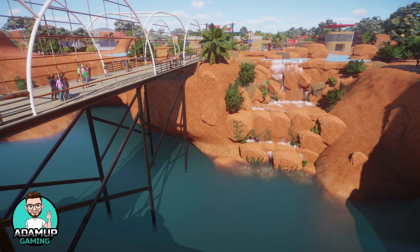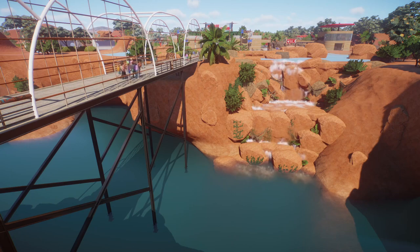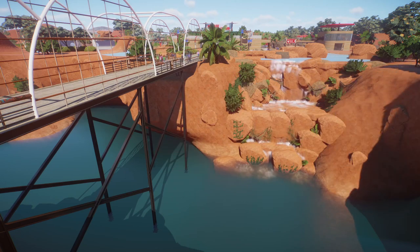Hello everybody, my name's Adam and welcome to this Planet Zoo video where today we are going to be doing a full zoo tour of our Outback Island Zoo. I'm very excited to show you around and we're going to start with this lovely entrance that I created here.